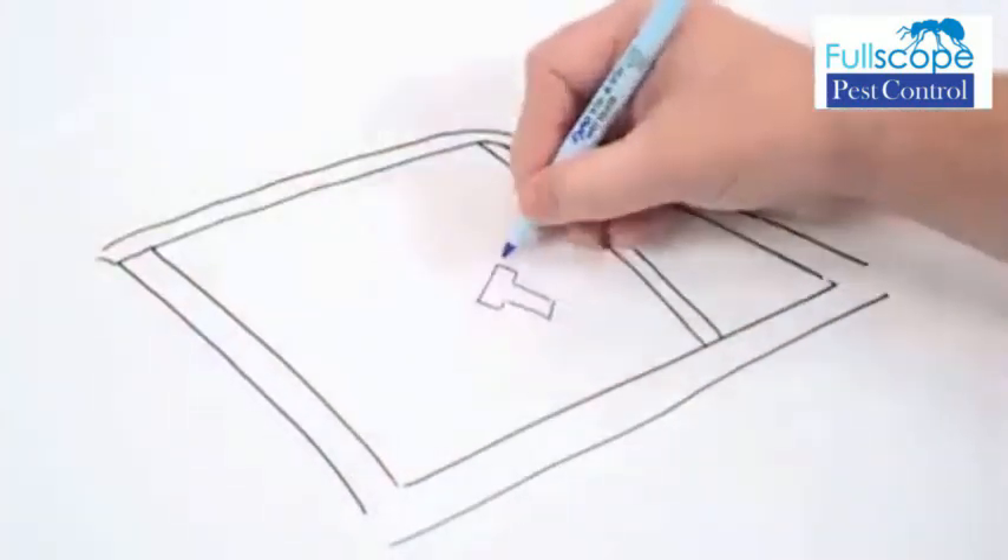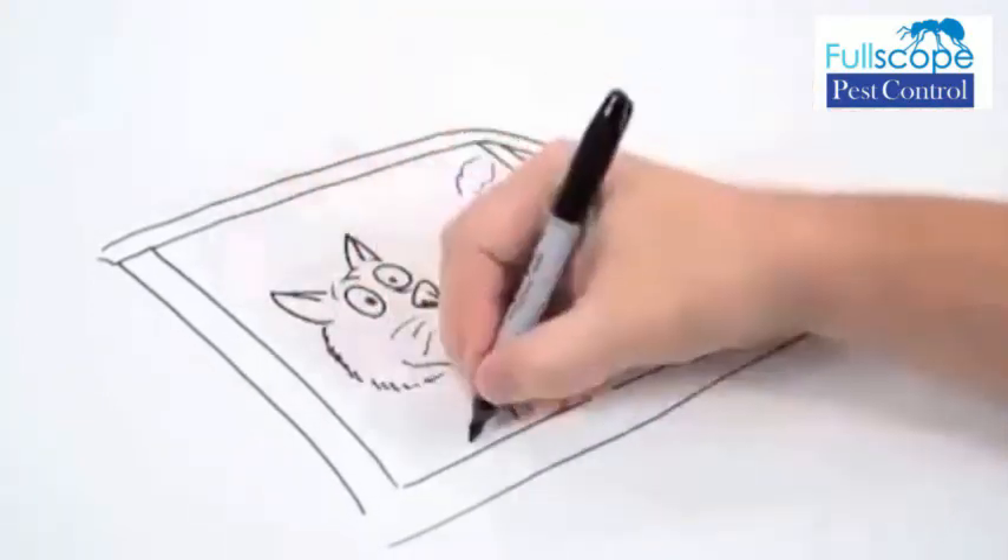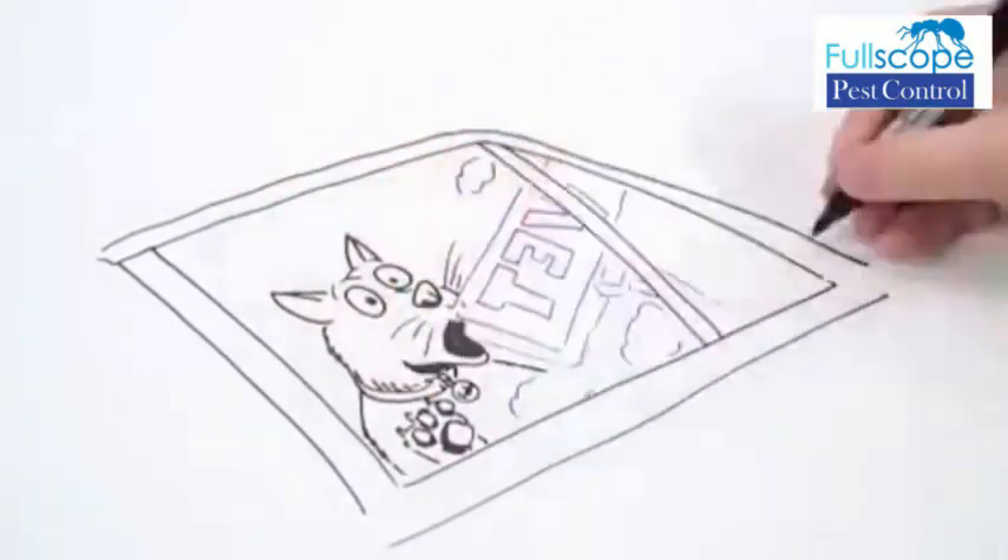First, take your pets to the vet to have them professionally treated. Flea and tick collars are good preventative measures, but won't help if you already have an infestation.